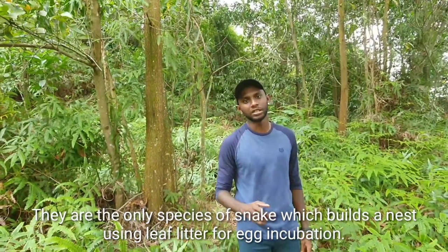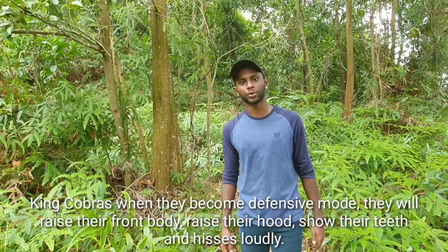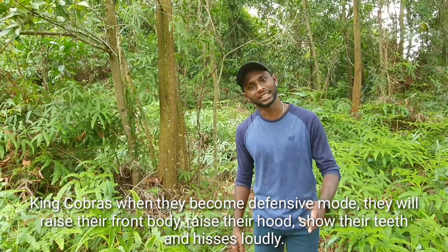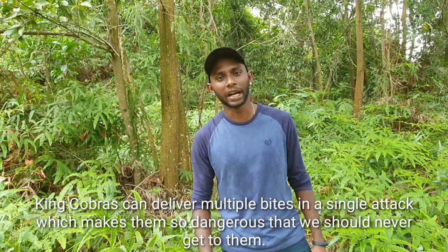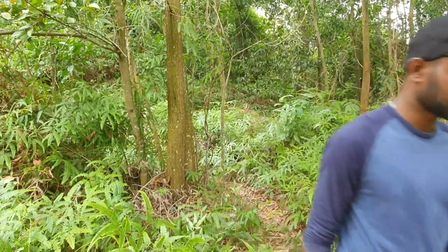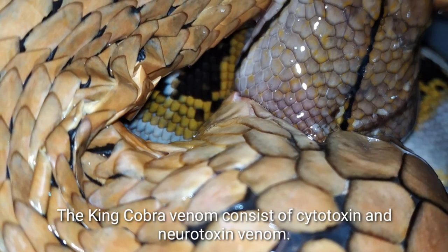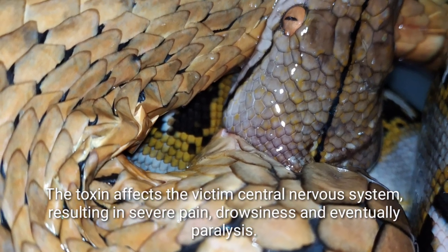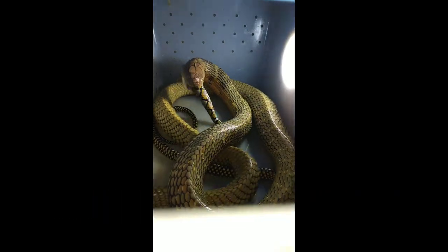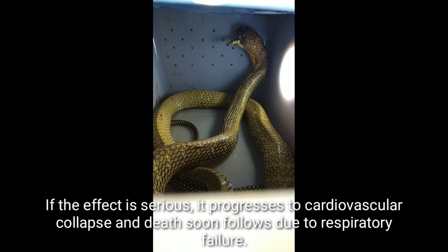King cobras are the only species of snake that builds a nest using leaf litter for egg incubation. When they become defensive, they raise and extend their hood, show their teeth, and hiss loudly. King cobras can deliver multiple bites in a single attack, making them very dangerous. Their venom consists of cytotoxin and neurotoxin, and the toxins affect the victim's central nervous system, resulting in severe pain, drowsiness, and eventually paralysis. If serious, the effect progresses to cardiovascular collapse, and death follows due to respiratory failure.